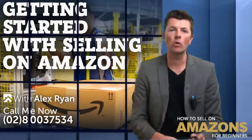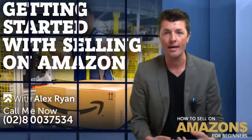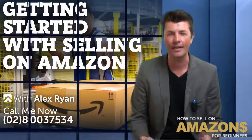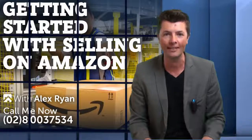G'day guys, Alex Ryan here. Today's video we're going to be talking about what you need to do if you're selling on Amazon USA and you're based in Australia or New Zealand. Do you need to have a USA company? Do you need to have a USA bank account? We're going to be discussing that and more in this video, so stay with me.